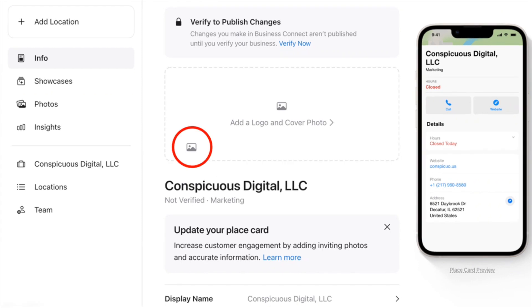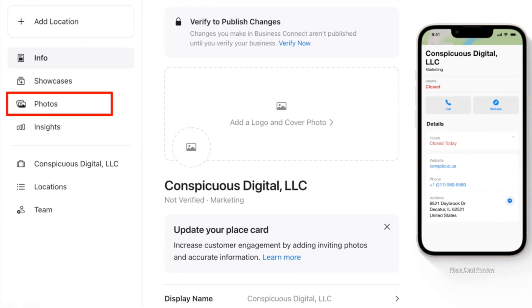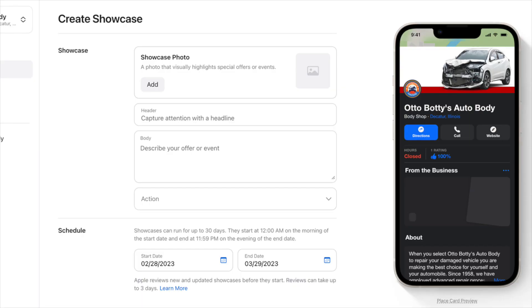Those final details include a cover photo, a logo, a business description, additional photos, and your hours. Then you can create Showcases. Apple has a feature called Showcases where you can add temporary promos for 30 days at a time. You can even create them ahead of time and schedule them to run one after the other. For instance, if your shop offers detailing, you can create a showcase to offer a special. You can add a photo, a headline, a description, and an action, which could be a link to your website or a button to call your shop.